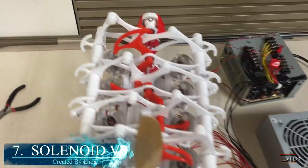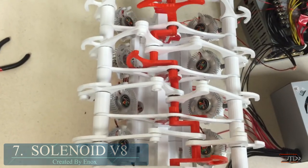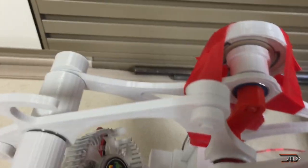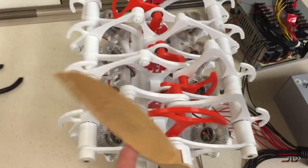At number 7, the solenoid V8 engine. There are tons of 3D printed model engines out there, so I tried to show one which is a little bit less known. Solenoid engines are powered by electricity rather than fuel, and they are a little bit unconventional and definitely not as efficient, but I still think they're actually pretty fascinating to watch running.